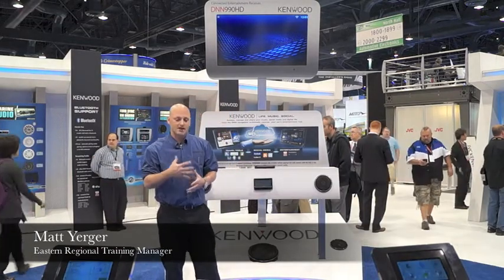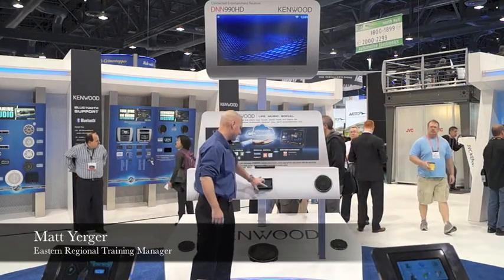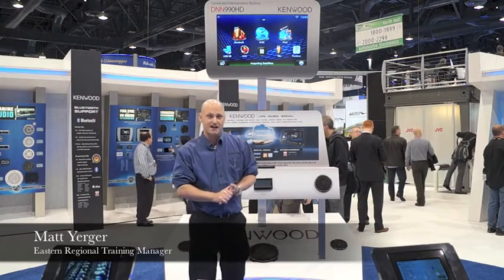In addition to this, it also has a variety of built-in sources. These sources do not require an internet connection to utilize and can be found on the Kenwood home screen. These sources include DVD, built-in Bluetooth, HD radio, as well as satellite radio ready.